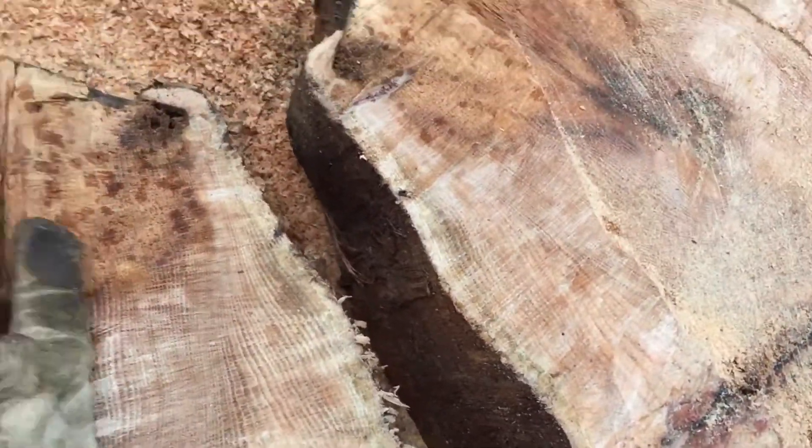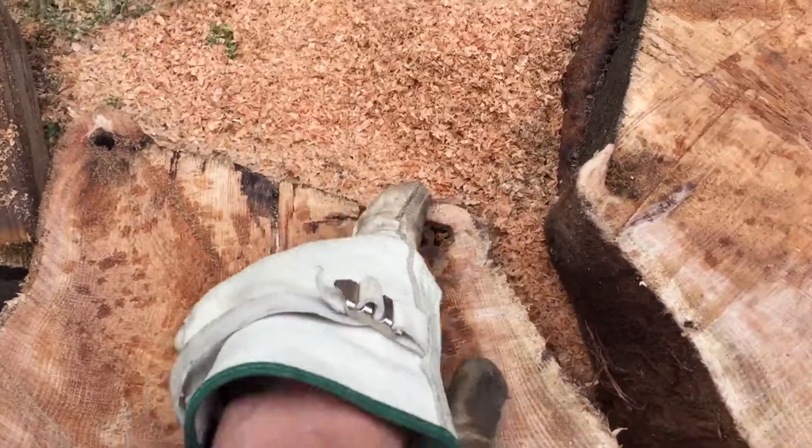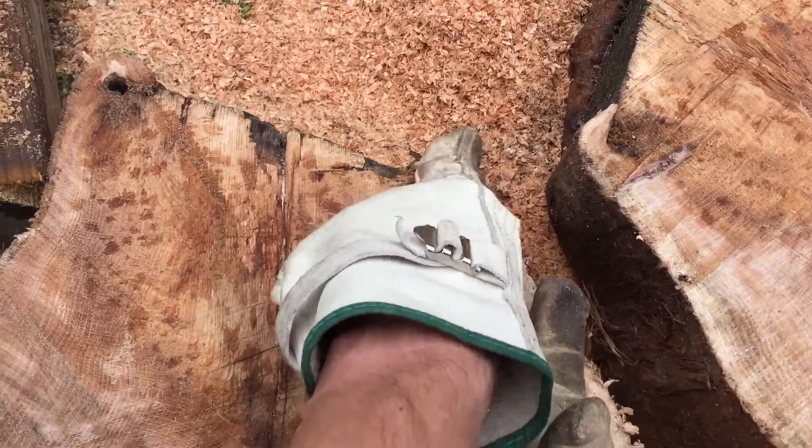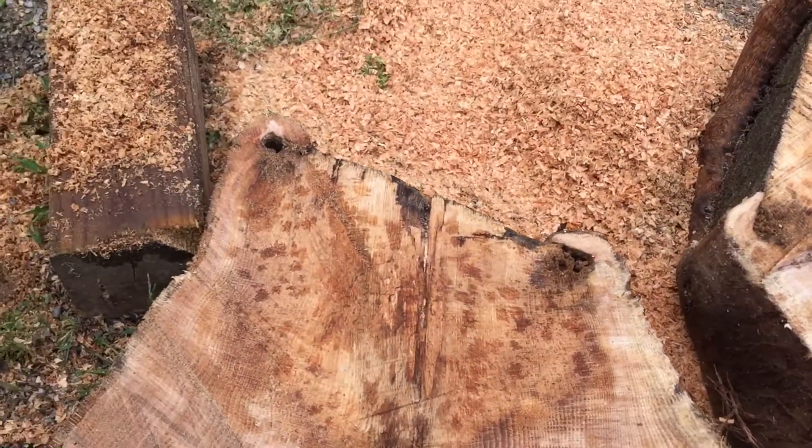It's interesting. This piece here looks like where a branch grew, and obviously it's scarred over here — looks like it's been cut and trimmed at some point in the past.